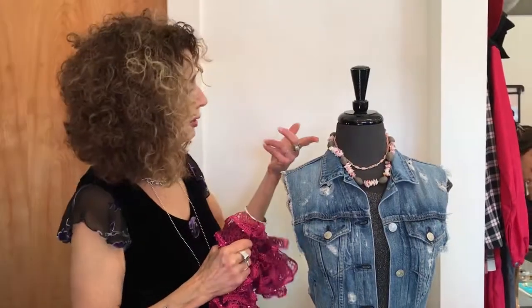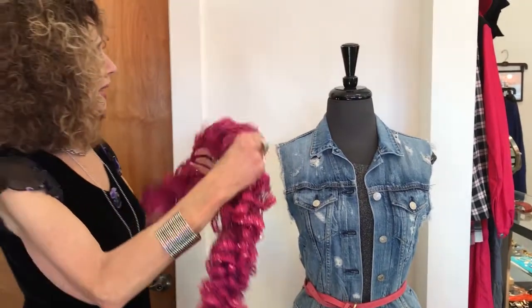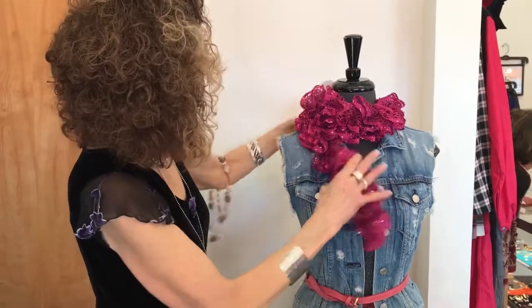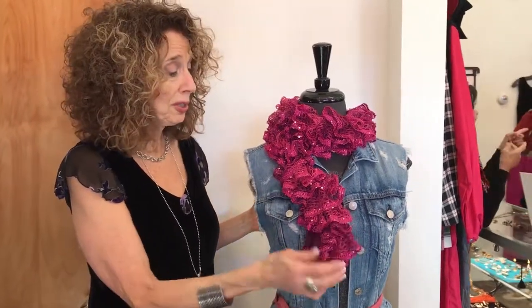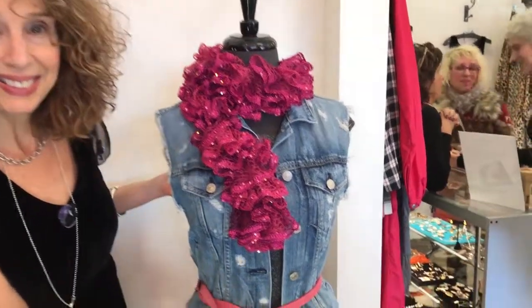As an alternative to necklaces — because not everybody likes to wear chokers — another fun thing I would do, especially for the holidays, is take this sparkly little flowy scarf. I actually prefer this to necklaces; I think it's more fun, though it isn't for everybody. If somebody wants to really glam it up, this is a really cute sparkly option that again picks up the colors in the skirt.